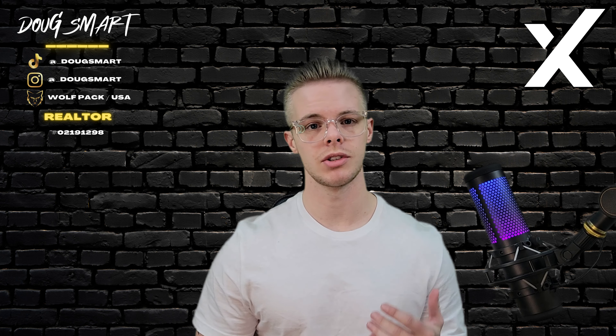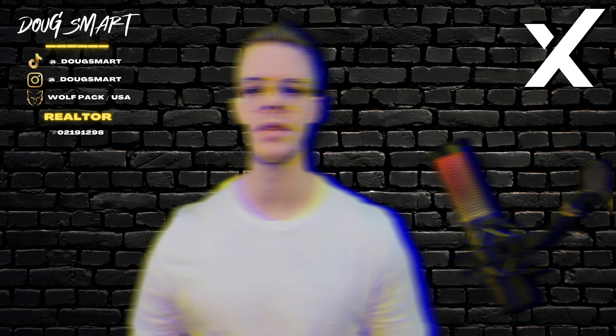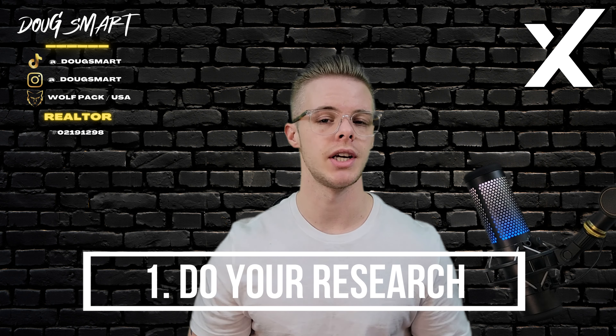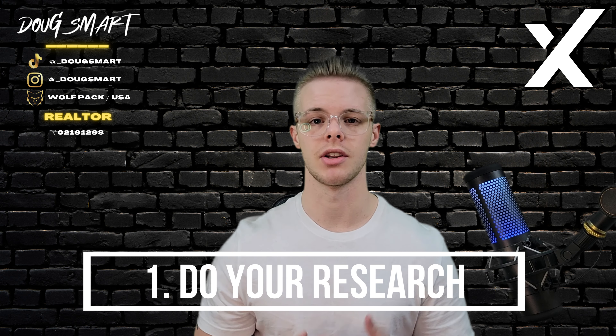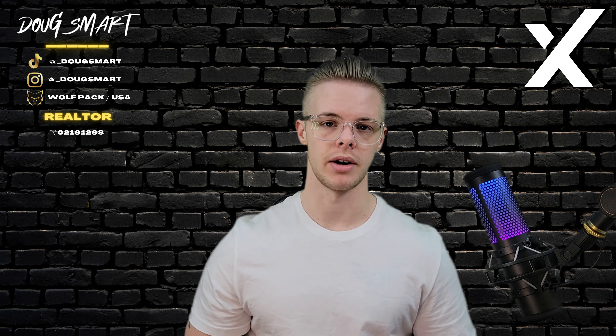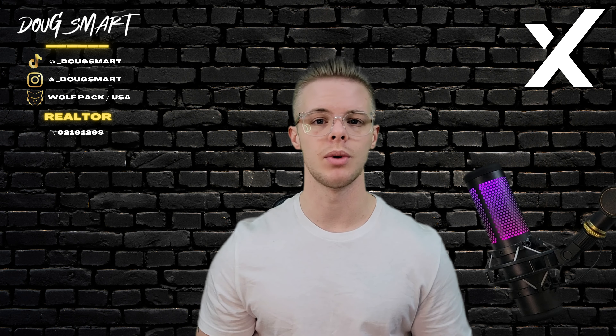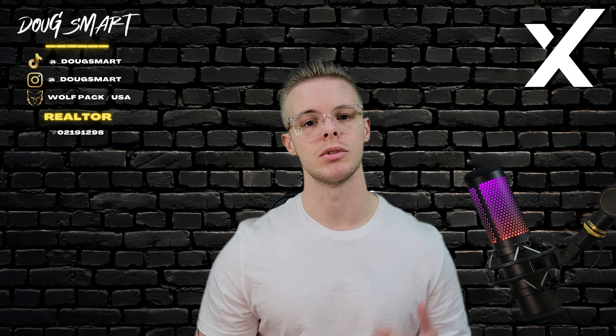Here are some steps to help you negotiate a real estate transaction. Number one, do your research. Before entering into a negotiation, it's important to do your research on the property, the local market, and the other party. This will give you a better understanding of the property's value and help you identify areas where you might be able to negotiate.